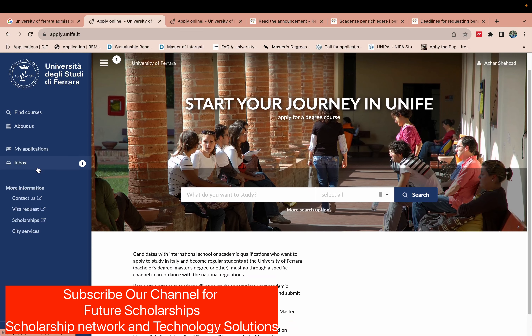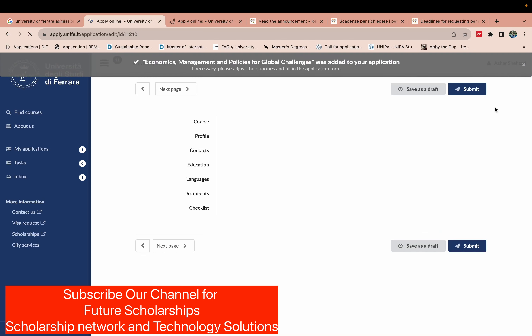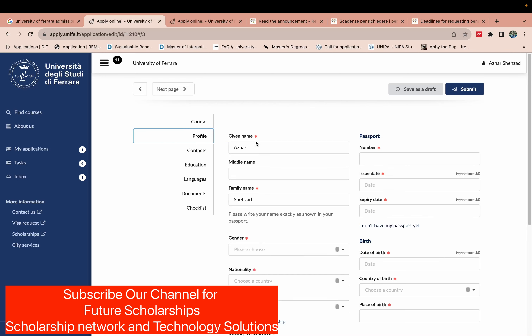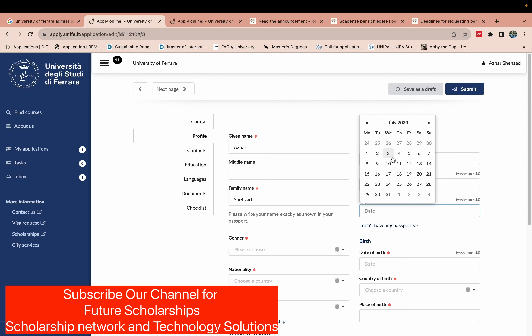Now we need to select courses. I want to apply for the Master's in Economics and Management, so I select that option. I then fill in my profile details, including my passport number and passport issue date — for example, July 7. You need to check your passport and write the exact information.